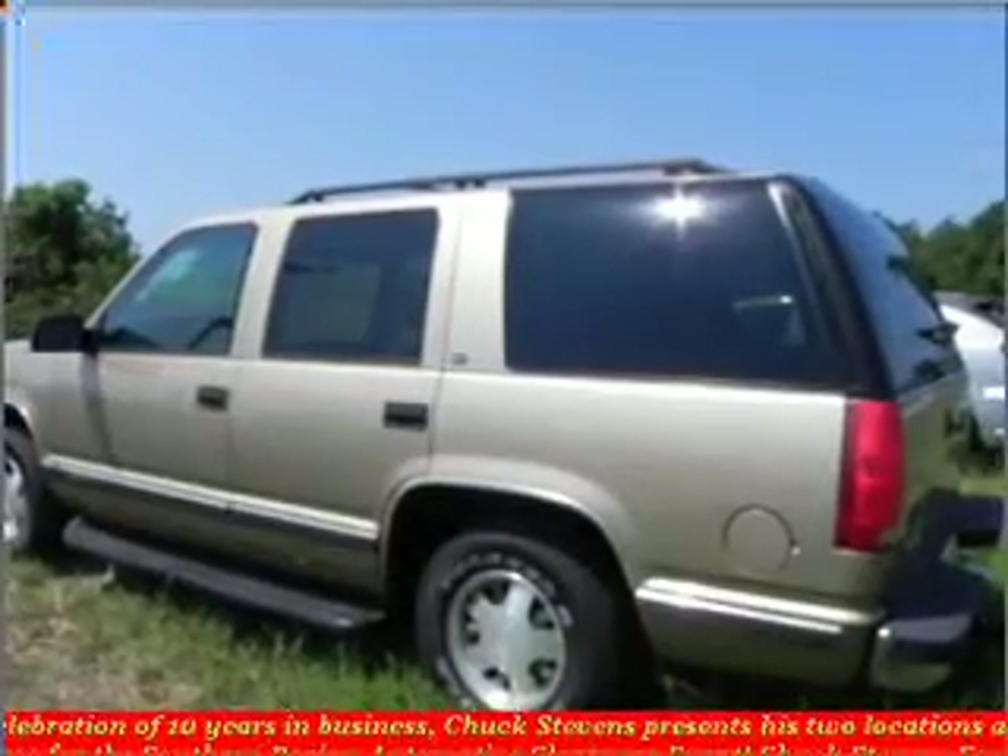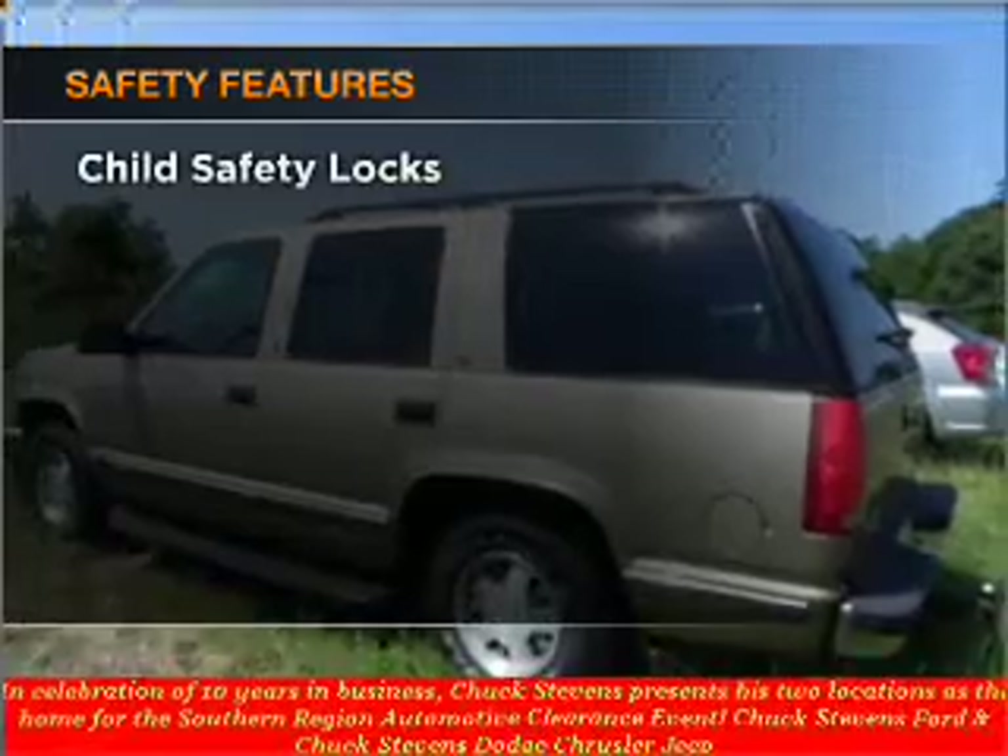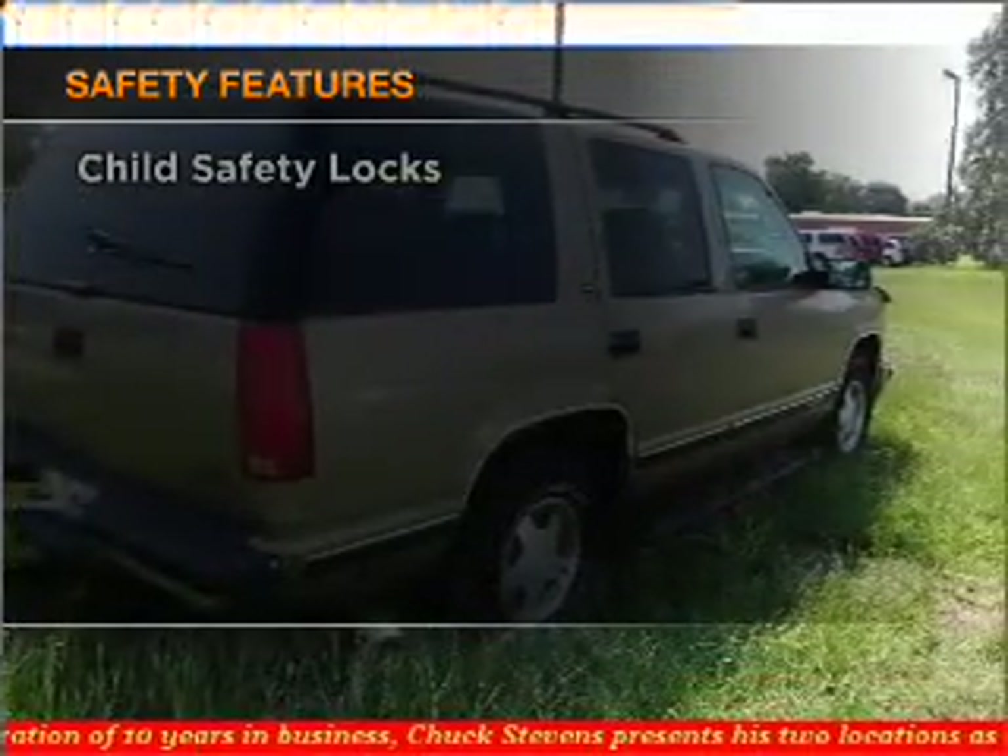Brake safely with the anti-lock braking system. And for your peace of mind, the following safety equipment is included: daytime running lights.